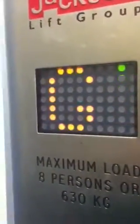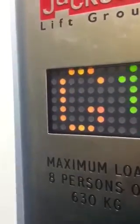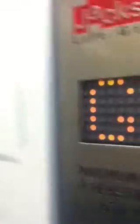Please mind the doors. Doors closing. Eight persons — it's going to run five kilograms. Going up.